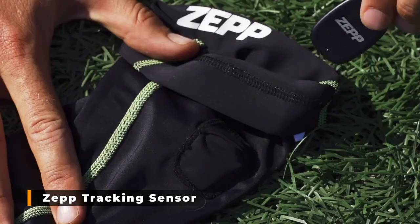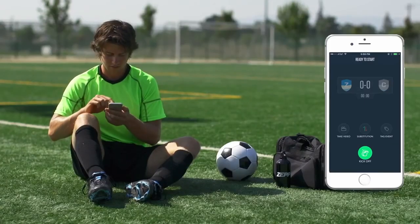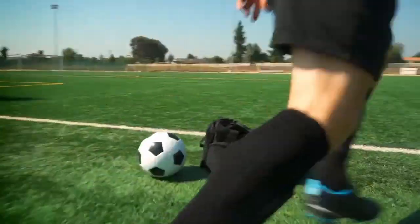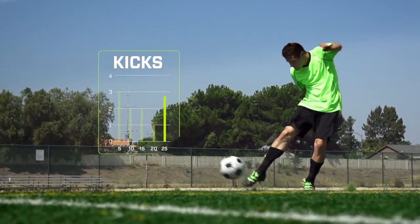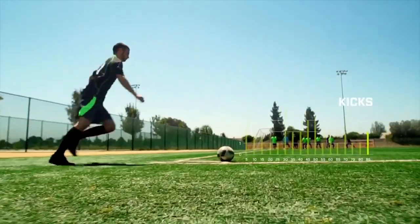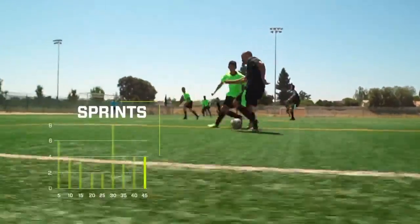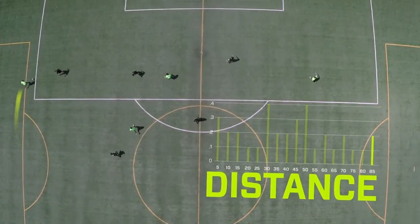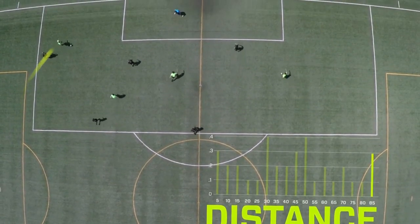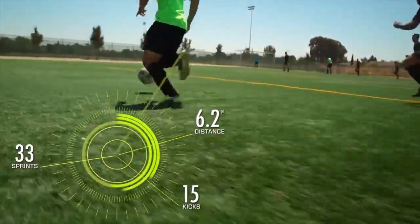ZEP Tracking Sensor. A small tracker attached to the leg is equipped with a special algorithm that converts the collected data into the information necessary for the player. Before starting a workout or game, you must pair the device with a proprietary application via Bluetooth. Then click the start game button, and the tracker will start working. After the game, the gadget synchronizes the collected information: distance traveled, the number of strokes and their strength, the maximum speed, and total game time. You can view it in the application.